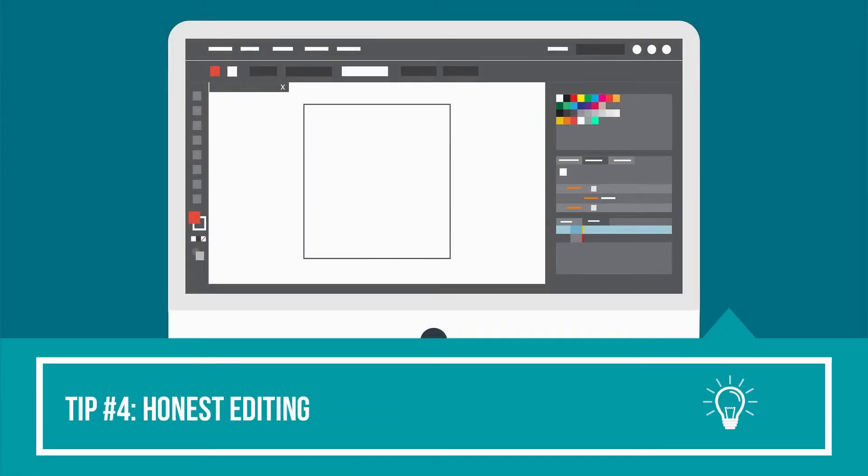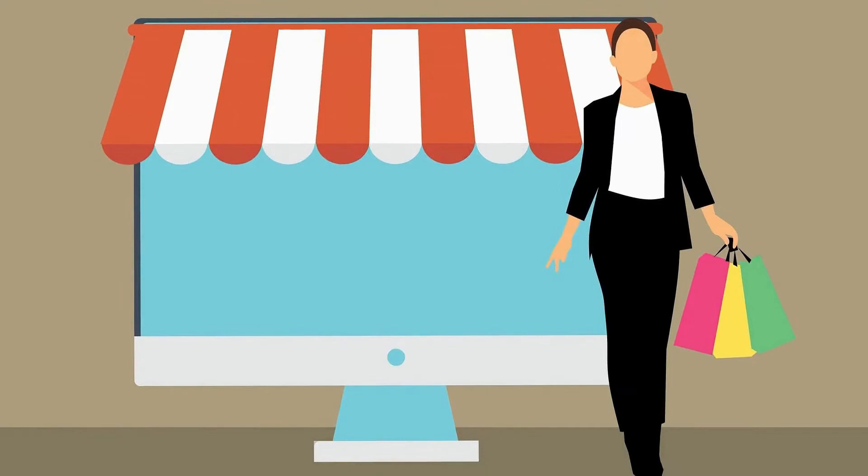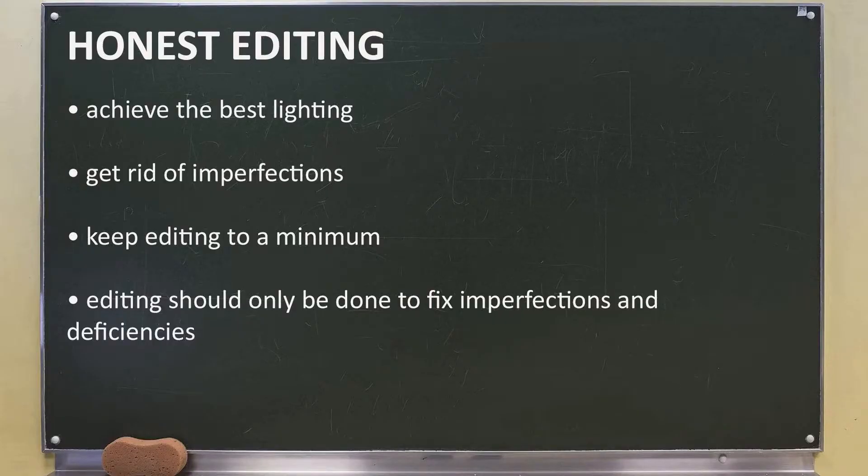Tip number four: honest editing. You'll want to achieve the best possible look for your image to impress customers. In general, you'll want to edit your image to achieve the best lighting and to get rid of any imperfections such as dirt and wrinkles. My advice with editing is to not overdo it. It's important to be honest with what you're selling, so any editing done needs to be kept to a minimum. Editing should only be done to fix imperfections and deficiencies — otherwise, inaccurate depictions of your product can lead to problems such as complaints of false advertising.